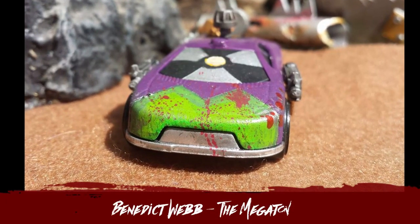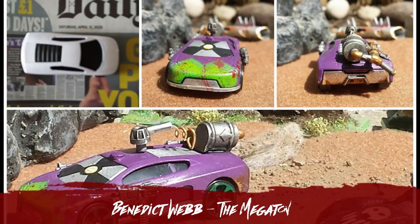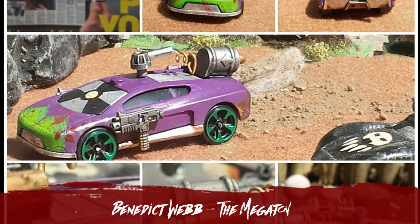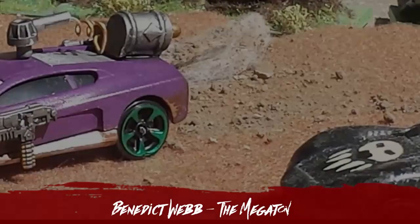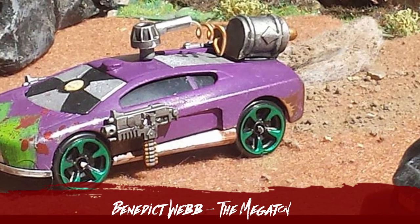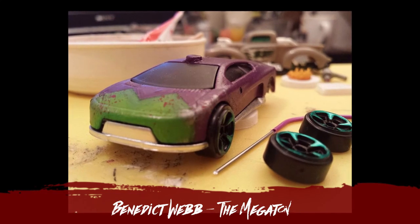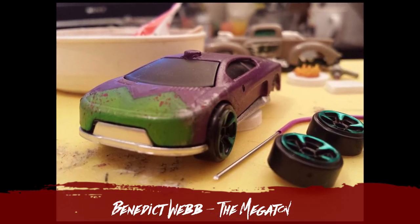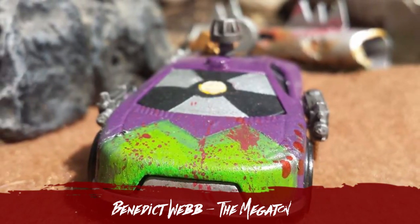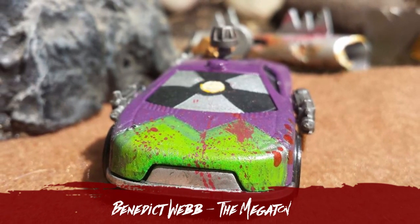There is Benedict Webb's entry with The Megaton, racing for Idris and sporting twin machine guns and the latest Mr. Fusion experimental nuclear reactor. As he describes it, a hard fish to catch. I think you've done a damn good job there, Benedict. I absolutely love that gigantic hazard sign on the front windscreen — I think that's inspired. And I love the little touches like the little splats of blood. Considering how simple and plain that base car was, you've done a stellar job in detailing this up.